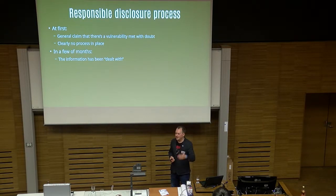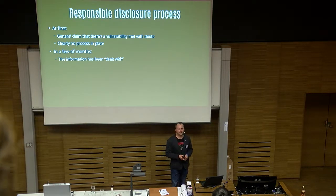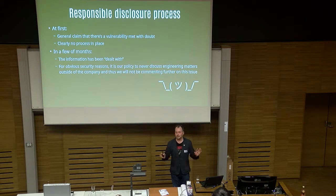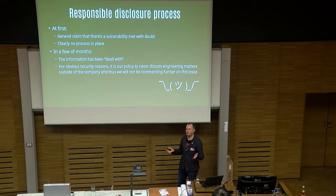The funny thing is that at no point did I actually get to send them my proof of concept, because they never asked. The first email they forwarded to the security guys — that was it. Then they said information has been dealt with. I inquired: is it fixed? And they basically said, for obvious security reasons, we're not commenting any further.